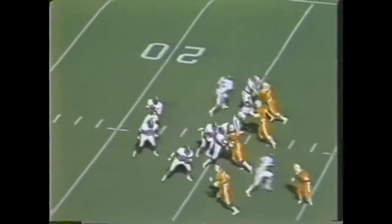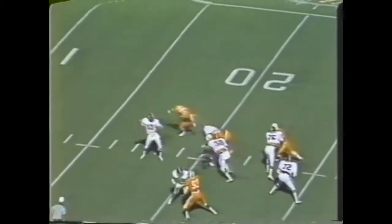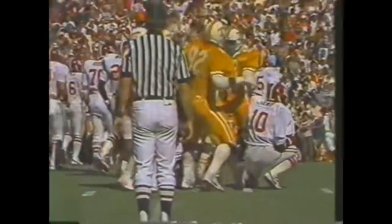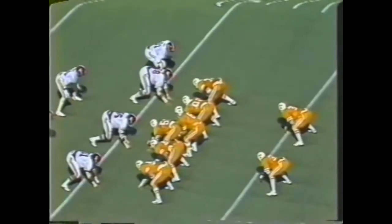Third down upcoming. Lewis back to throw, setting up — here's some pressure. Pass is intercepted. Clark. Lewis is intercepted by Vince Clark, who played it perfectly but could not regain his balance — he had clear sailing.